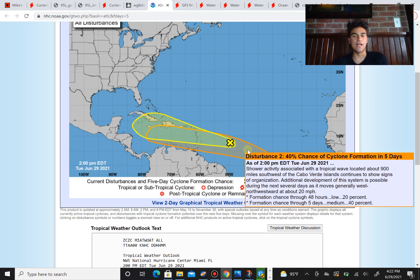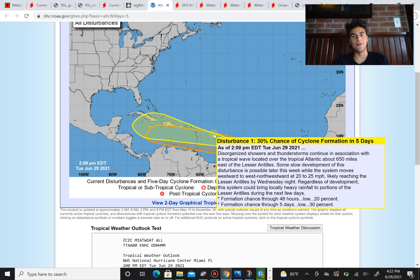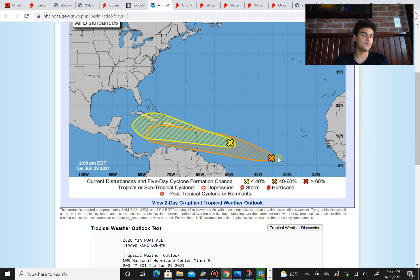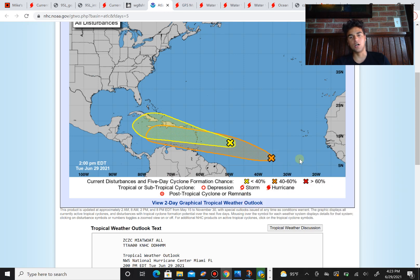The National Hurricane Center is giving this a formation chance of 20% over the next 48 hours, which does increase to 40% beyond the 48-hour mark. You can probably tell by the track that it's covering a large distance, meaning it's moving relatively quickly — sort of the same situation as 95L. The storm might just move too fast to the west, and lower-level trade winds might be too strong for the southern side to get any strong winds, which could prevent it from developing into a tropical cyclone.